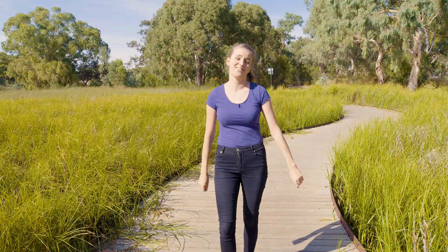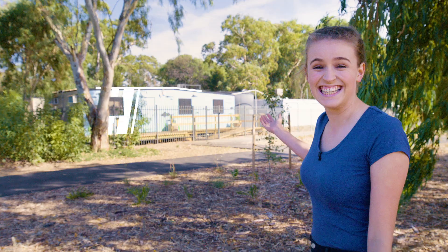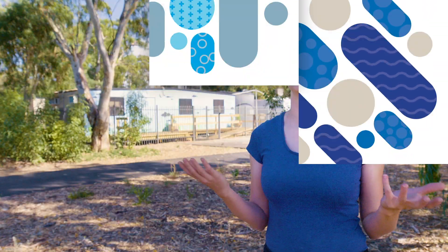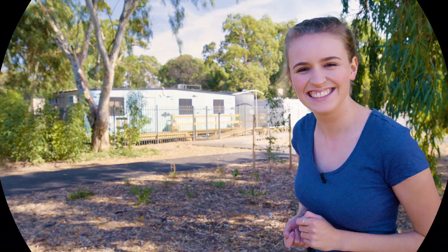Flinders University is a big fan of Oakland's wetlands. And that's why we have created an education centre and a series of educational modules to help you learn more about this awesome place. There's heaps to learn, so let's go explore the wetlands.